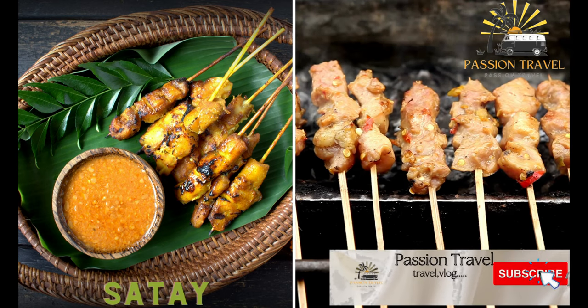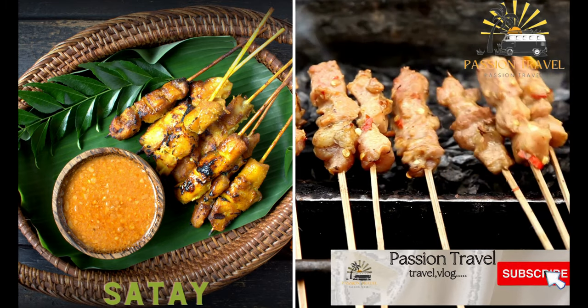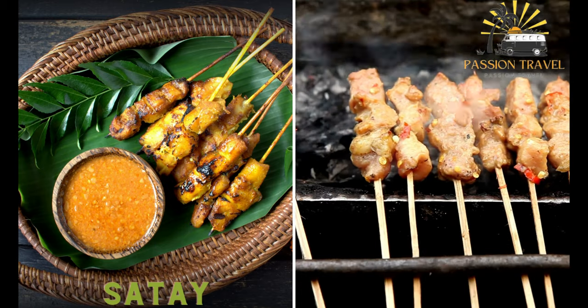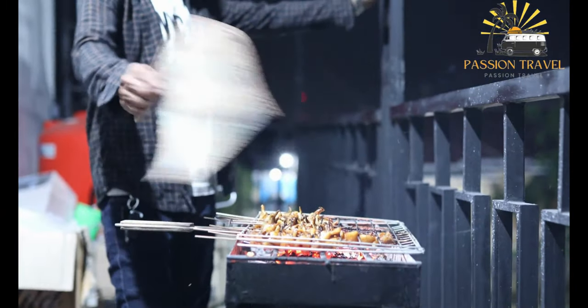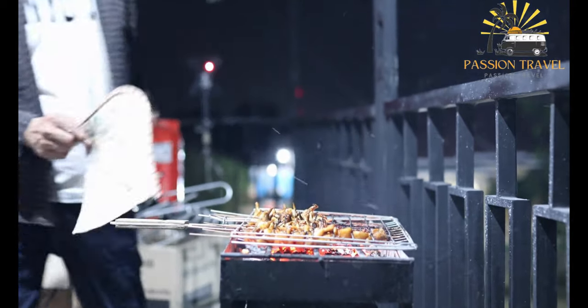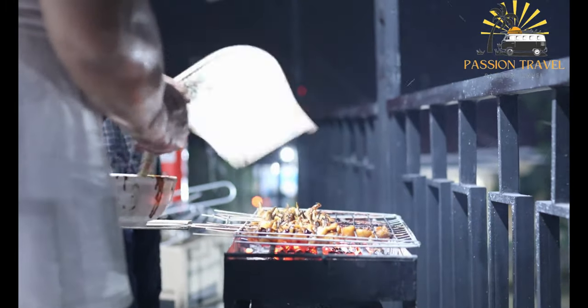Saté. This is a popular snack or meal consisting of skewered and grilled meat, usually chicken or beef, served with peanut sauce, cucumber, and onions. Saté is a popular Southeast Asian dish consisting of grilled or skewered meat, typically chicken or beef, marinated in a flavorful mixture of spices and served with a peanut sauce.